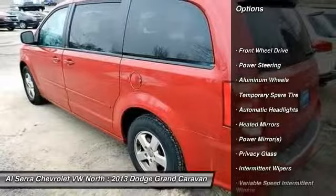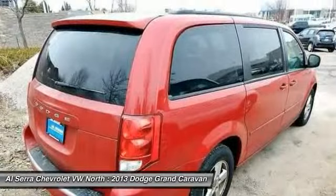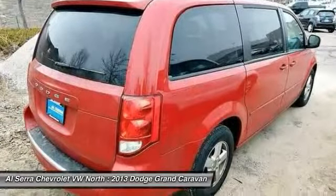Anti-lock braking system. Steering wheel audio controls. Stability control. Traction control. Adjustable steering wheel.